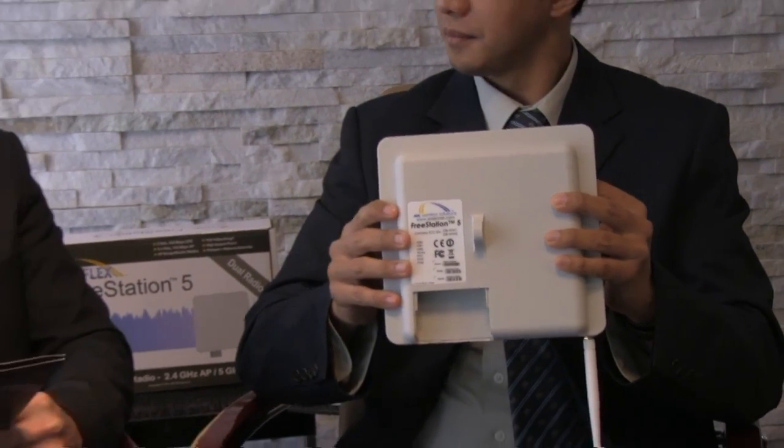Thank you very much for the information and the introduction to the Freestation from ARK Wireless Solutions. Thank you for your time, Robert. My pleasure.